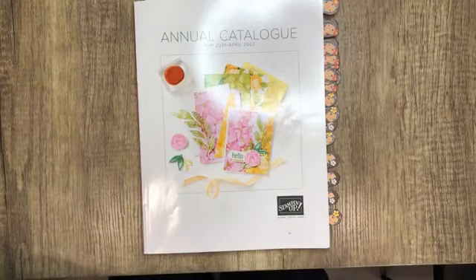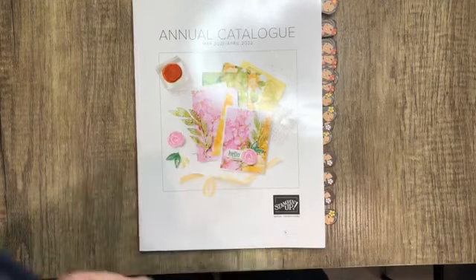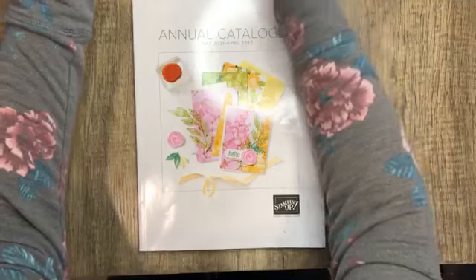Hey there, stampers. Good morning. My name is Sheri Roth. I'm a Stampin' Up demonstrator from Canada and I am here to share a quick catalog tour with you guys.